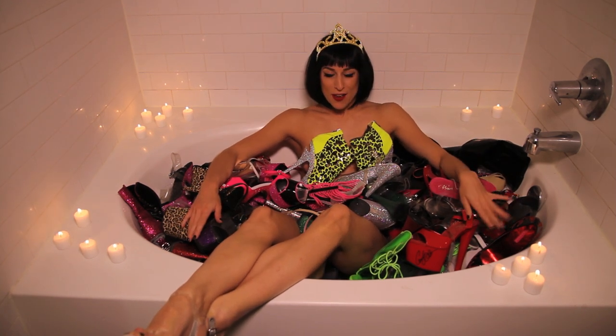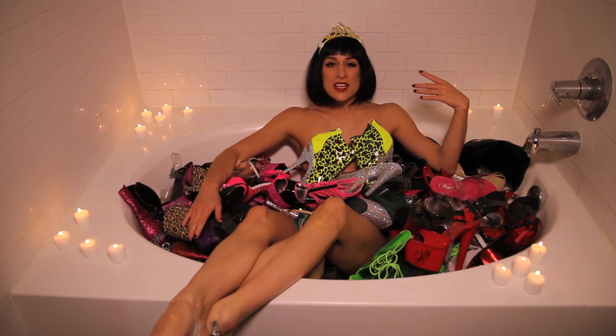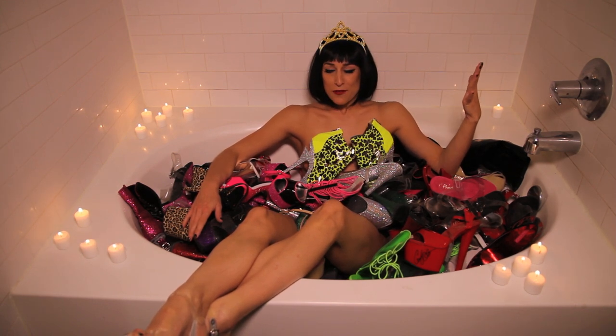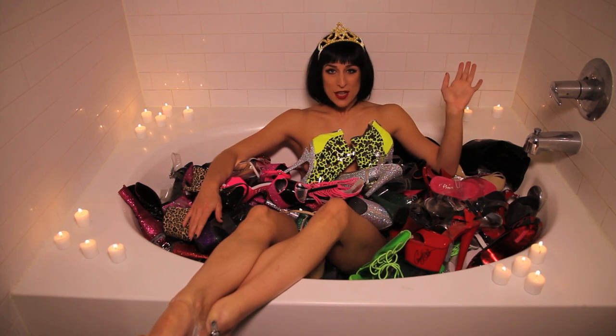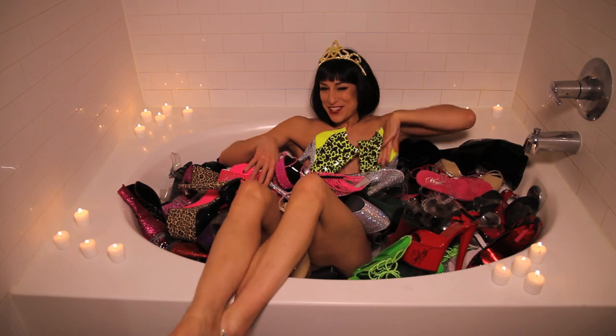So thank you for joining me on my magical shoe experience. I hope that I shared with you some valuable information on how to get a shoegasm. I'm going to enjoy my bath — I'll see you next time.